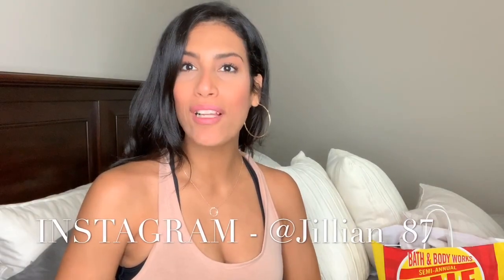Hey guys, welcome back to my channel, or welcome if you are new. My name is Jillian and today is going to be a haul. As you can see from the title, it is going to be a Bath and Body Works semi-annual sale haul. I love Bath and Body Works — I buy a lot of my candles, wallflowers, hand soaps, and stuff like that from there, but I always wait until I have a coupon or they have a huge sale because full-priced items are just a little overpriced. Right now they are having their semi-annual sale, and the day you are watching this is actually day two of the sale, so you still have plenty of time to go run out to your local Bath and Body Works.